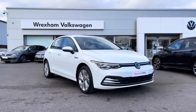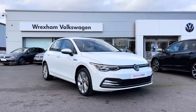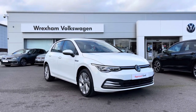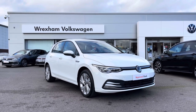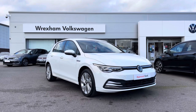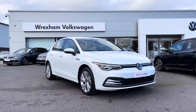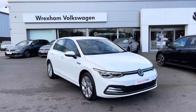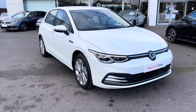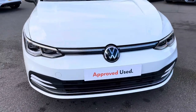Hi and welcome back to Wrexham Volkswagen. Don't forget to hit the like button and subscribe to our channel so you never miss a video. My name is Shannon and today I'm really excited to be showing you around this Volkswagen Approved Used Golf Style Edition, which is a two-litre diesel automatic 115 PS, finished in upgraded Pure White paint. This vehicle comes with your Volkswagen warranty as well as two years roadside assistance. If you'd like to find out more information, please give us a call at 01978 340 600.